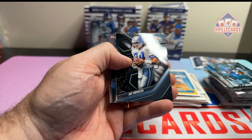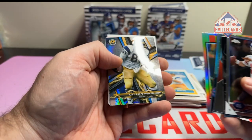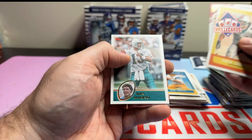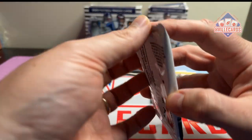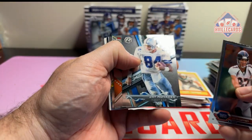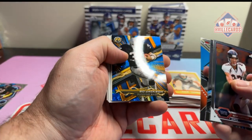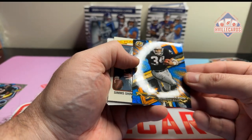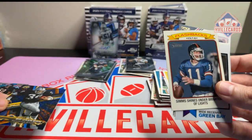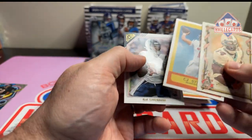Eli Manning, Jay Novacek, Terrell Davis, Dante Culpepper on the Midnight, Chad Johnson, Kellen Winslow, Marcus Allen, Zach Thomas, Jerry Rice, Dan Marino. Last pack: Adam McCaffrey, Jay Novacek, Doug Williams, Mike Singletary. Ooh, look at that Bo Jackson - I like that card. I don't know what that is but I am going to sleeve that up. Phil Simms, Sterling Sharp, and a CJ and a CJ.